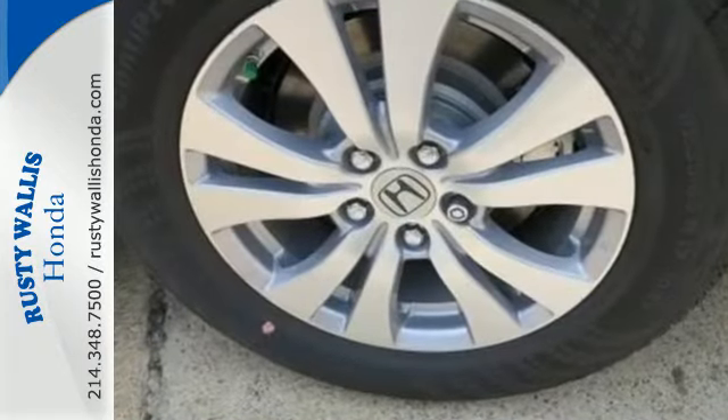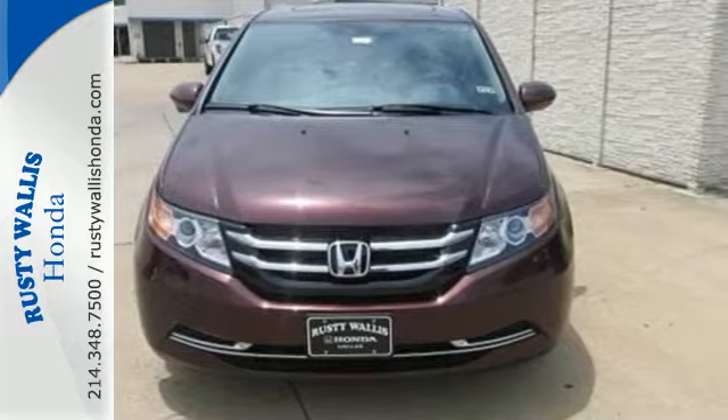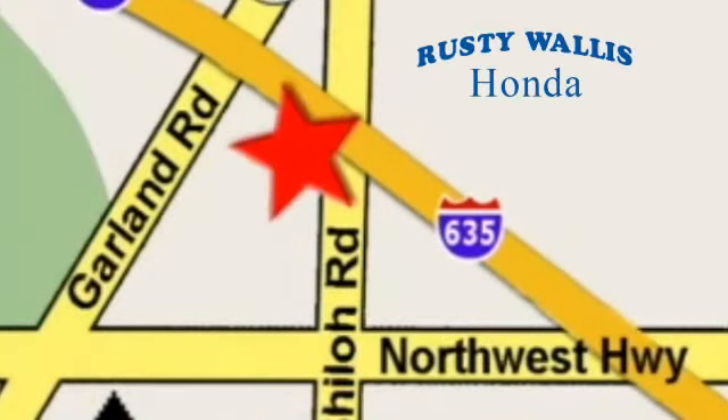This 2015 Odyssey is both fun and functional. Check it out today at Rusty Wallace Honda — our primary goal is to satisfy our customers. Stop in today. We're easy to find just off I-635 at Shiloh Road.